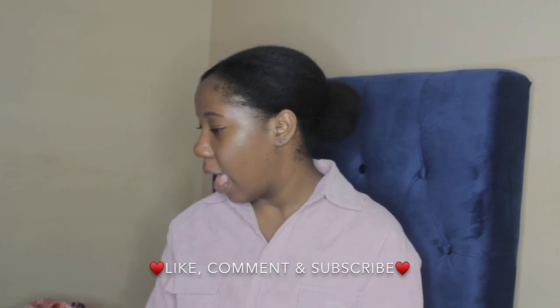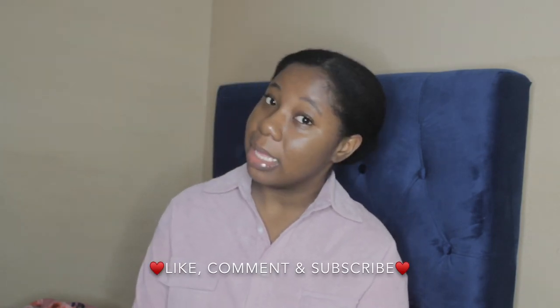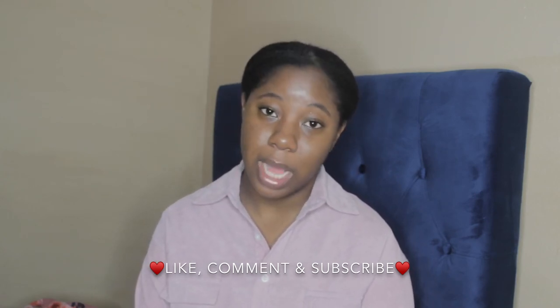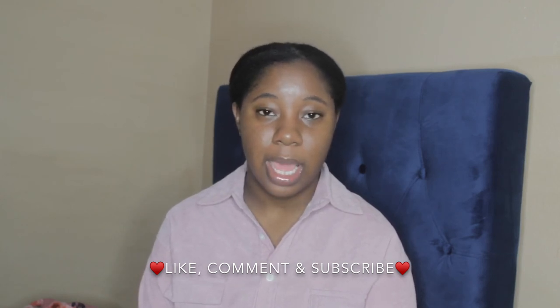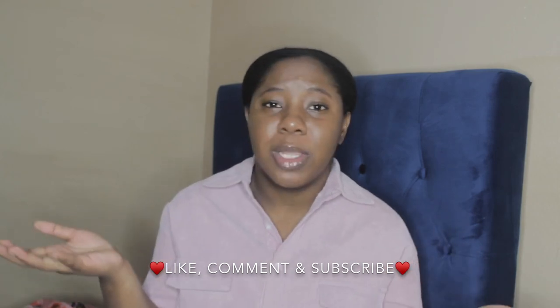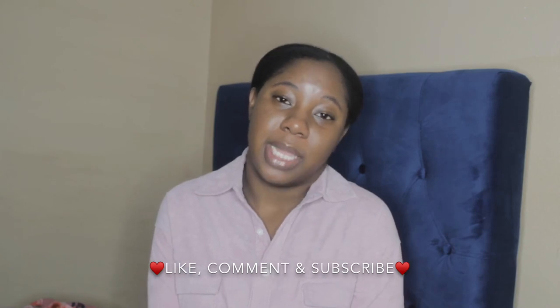I think that is it for my Black Friday haul. If you enjoyed this video, thank you so much for watching. I'm going to try to be more frequent on my YouTube channel for 2020. If you enjoyed the video, make sure you give me a huge thumbs up and comment down below what you got. I'm sorry for being late, but thank you guys so much for watching. Continue to be blessed.